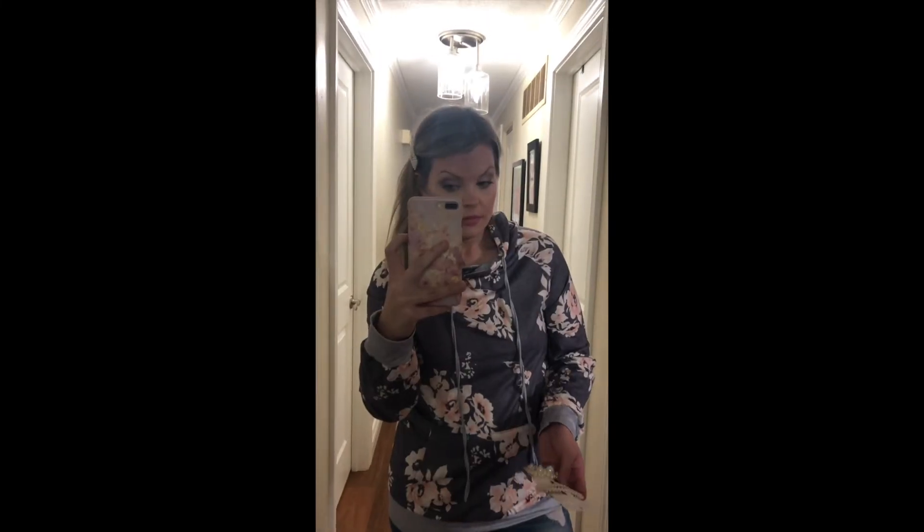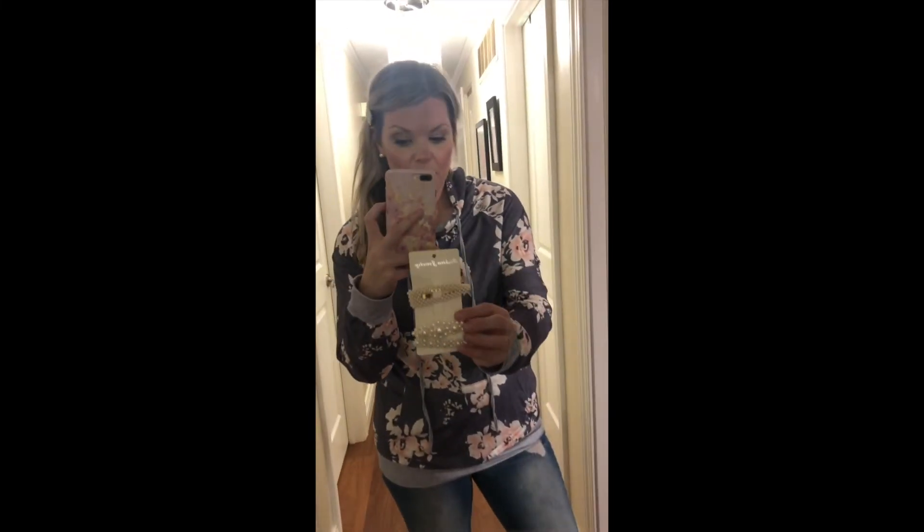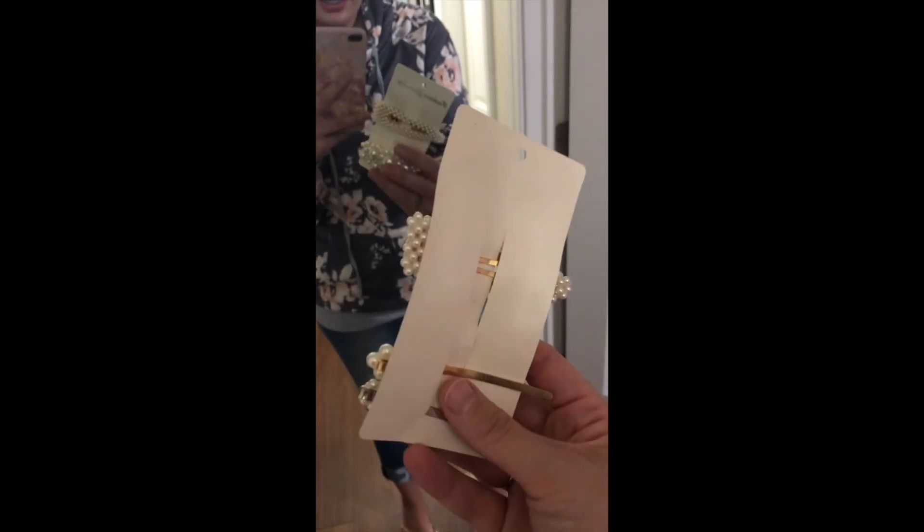I have one more thing to show you — please don't judge my hair right now — these little hair clips I got on Amazon. They come in a pack of four for $5.99, which works out to $1.50 each. Two of them are the kind you pin into your hair and the other two clip down in your hair. I think these are so cute and got them on Amazon Prime as well. I hope you guys enjoyed seeing a few things I'm loving on Amazon — I'll see you guys soon!